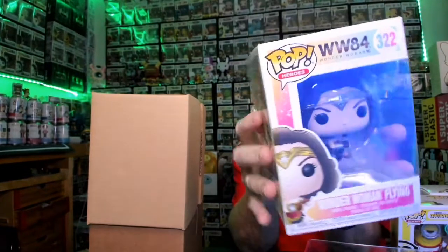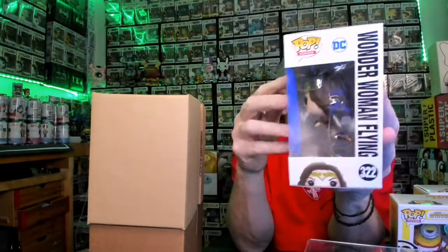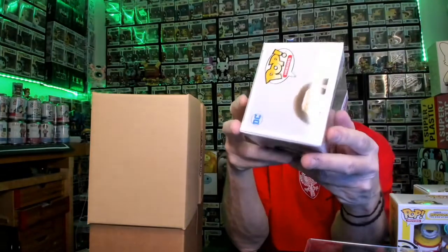Here's another Wonder Woman — this one's her flying through the air. Pretty cool looking. She's on a clear base so it looks like she's flying. This one is flexed in a little bit right there, but I think it's fixable — it's not creased or anything, just flexed. Let's put her over there with the rest of the Wonder Woman stuff.